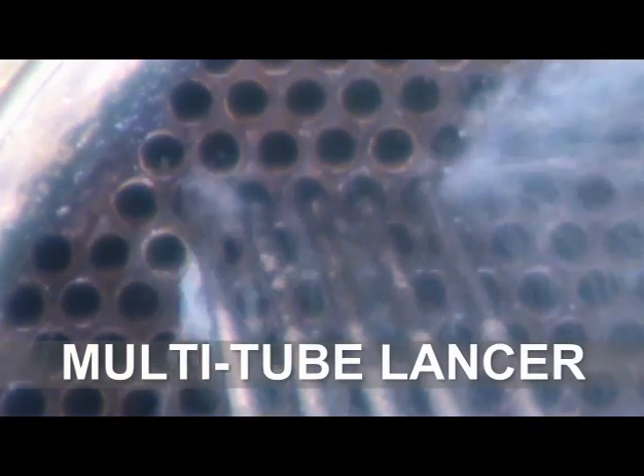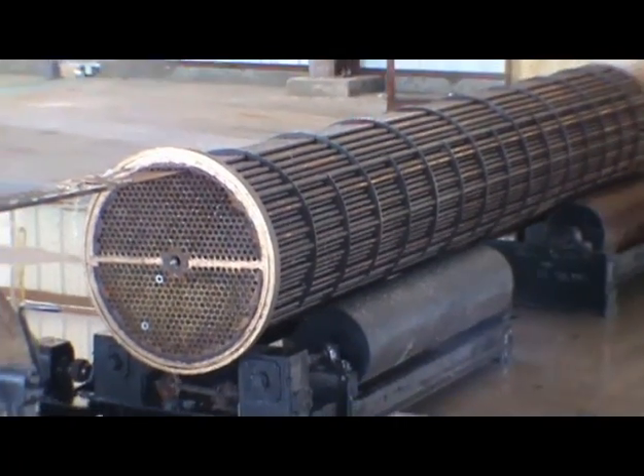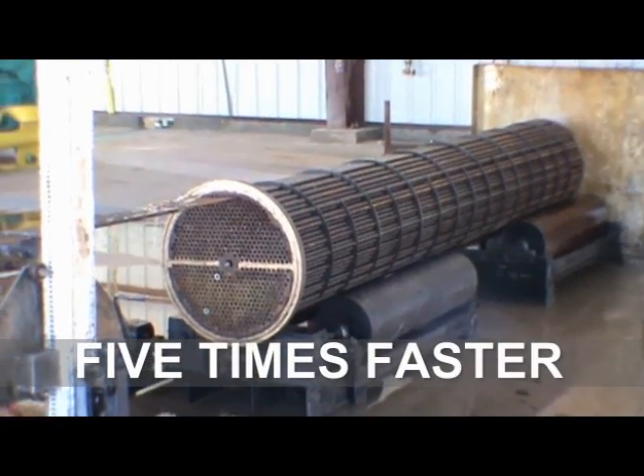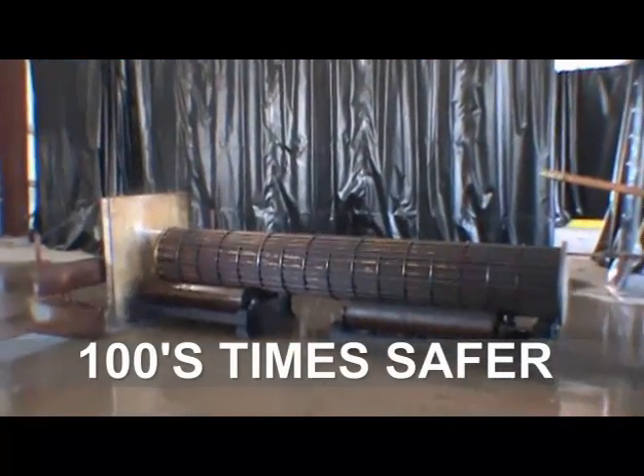CleanCo's automated multi-tube lancer is the most efficient and safe way to clean the inside of exchanger tubes. Running five tubes at once from a pneumatic drive system, it's five times faster and hundreds of times safer than conventional flex-line lancing.